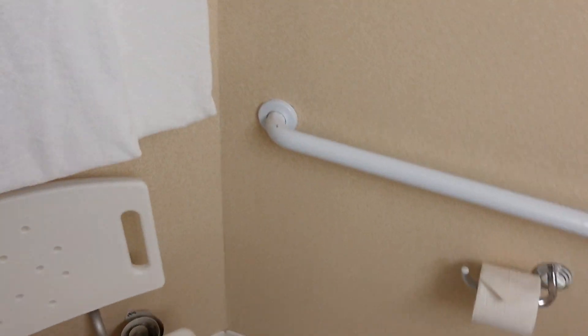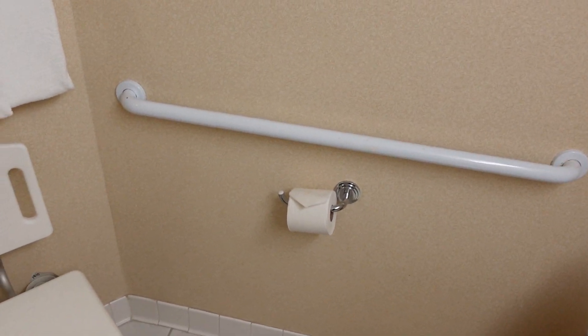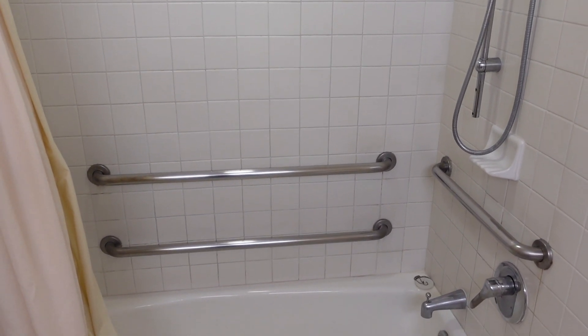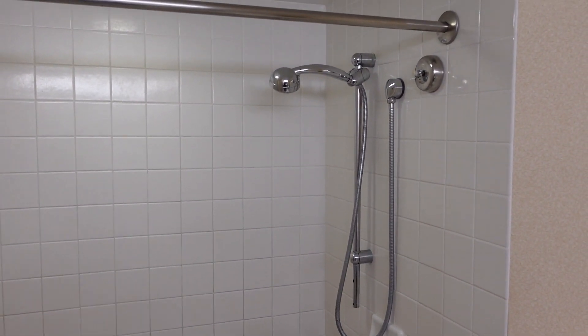This room is a handicap accessible room, so you will see there are some guardrails and things around. This is the seat shower if you needed it — a big shower. Because this is a handicap accessible room, I don't know if all the bathrooms have the giant shower head. I would assume no, but I don't know for sure.